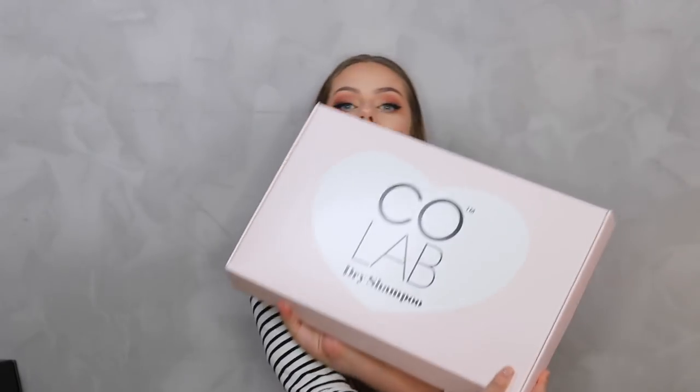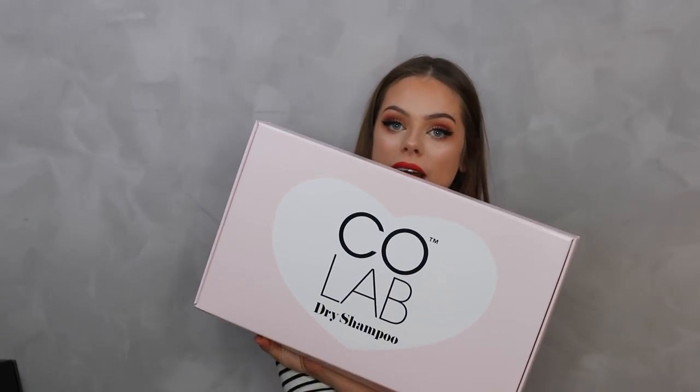There's candy in here too - strawberry and cream! I love that they always include candy in their Lovingtan packages; you can always take a snack when you open them. My next package is from Collab dry shampoo.